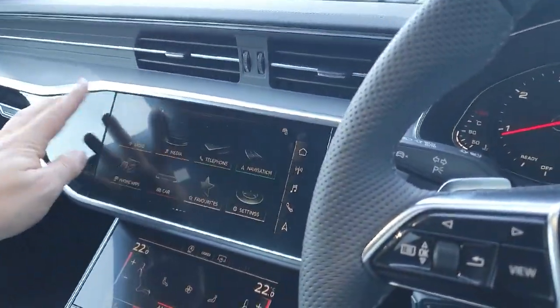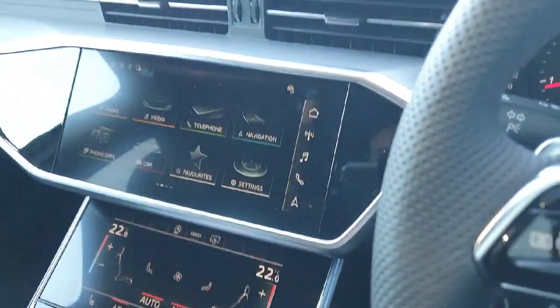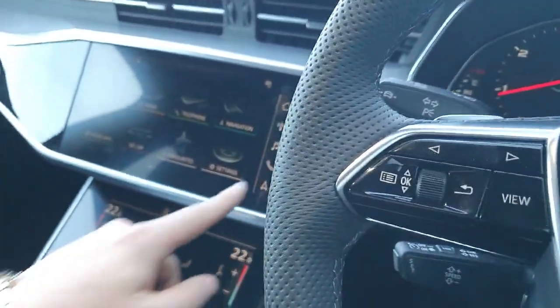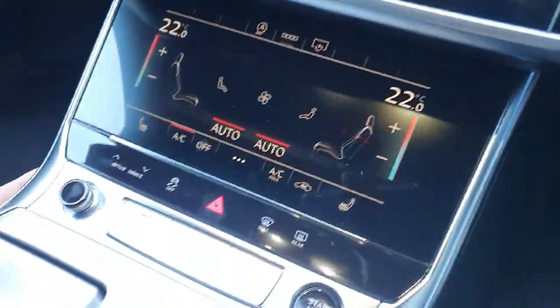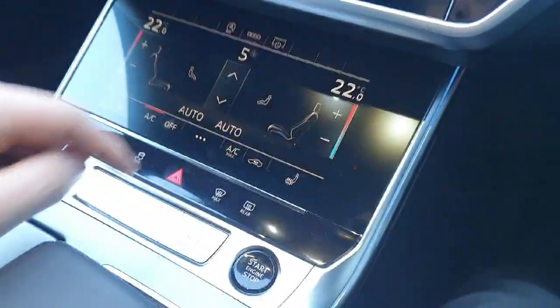In the centre we have the multimedia interface which is a high definition touch screen — very easy to use. Different settings include the radio, music, phone, and navigation. Down below we have the climate control for the front of the vehicle, which is also touch screen and very easy to use.